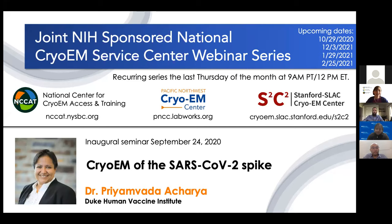My name is Christina Zimanyi. I'm a member of the team at NCCAT, working primarily on the training side of the center, and I'm your moderator for today's webinar. With us today are Ed Eng, the manager of NCCAT; Harry Scott, a microscopist at PNCC; and Michael Schmid, one of the multi-principal investigators at S2C2. They'll each give a very brief introduction from their respective centers. After that, Ed is going to properly introduce today's speaker, Dr. Primbada Acharya, who has generously volunteered to talk about her work done using resources at these centers.